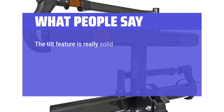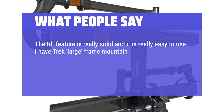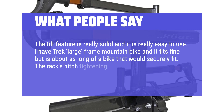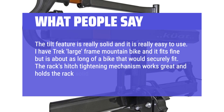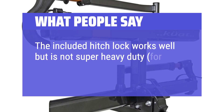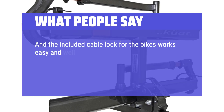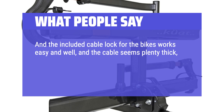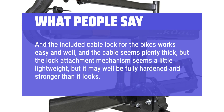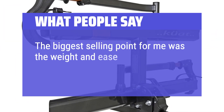The tilt feature is really solid and easy to use. I have a Trek Large Frame Mountain Bike and it fits fine, but it's about as long a bike that would securely fit. The rack's hitch tightening mechanism works great and holds the rack solid and secure. The included hitch lock works well but is not super heavy-duty for theft reasons. The included cable lock for the bikes works easy and well, and the cable seems plenty thick, but the lock attachment mechanism seems a little lightweight — though it may well be fully hardened and stronger than it looks. The biggest selling point for me was the weight and ease of use of this rack.